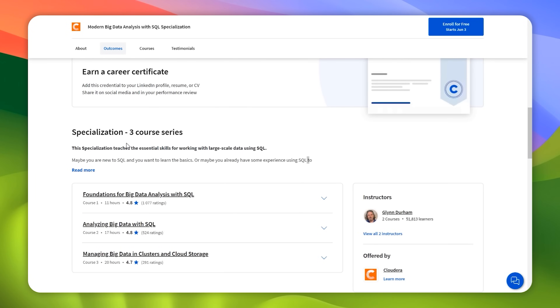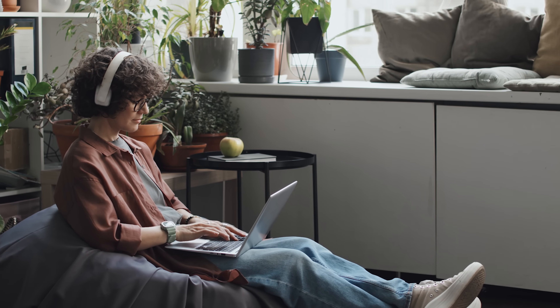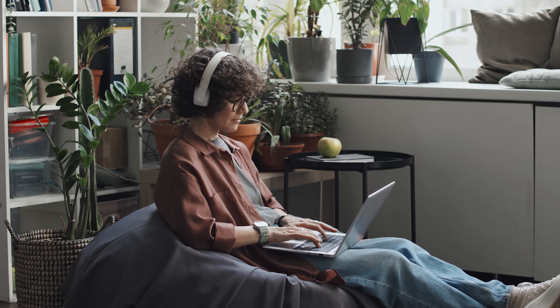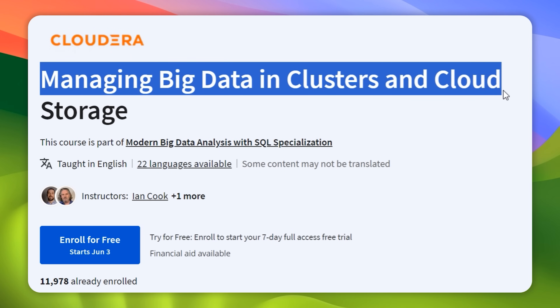It's important to note that even though it's currently a three-course specialization, a fourth course is going to be added soon. The creators are working on a course called Advanced SQL for Big Data Analysis, which will provide even more in-depth knowledge and hands-on experience. Once completed, it will be added to the specialization. For now, the courses included are: Foundations for Big Data Analysis with SQL, Analyzing Big Data with SQL, and Managing Big Data in Clusters and Cloud Storage. This course series is pretty small and will probably take you no more than a month to complete.